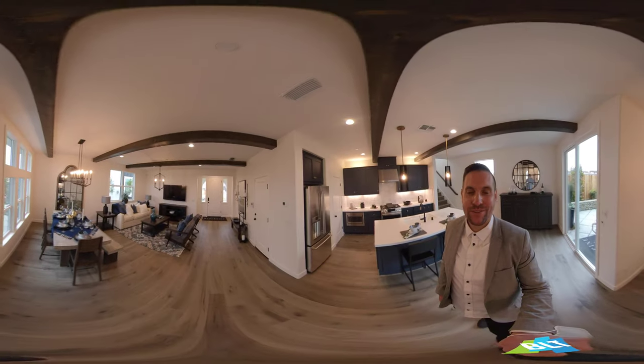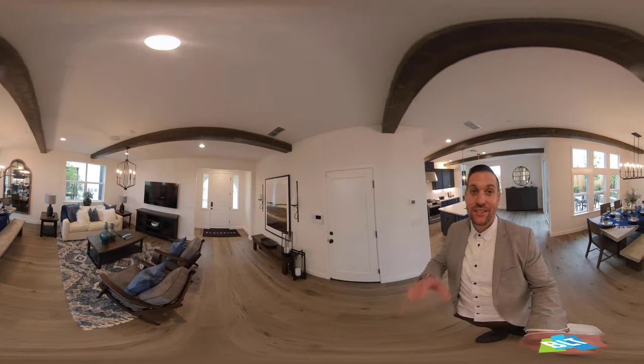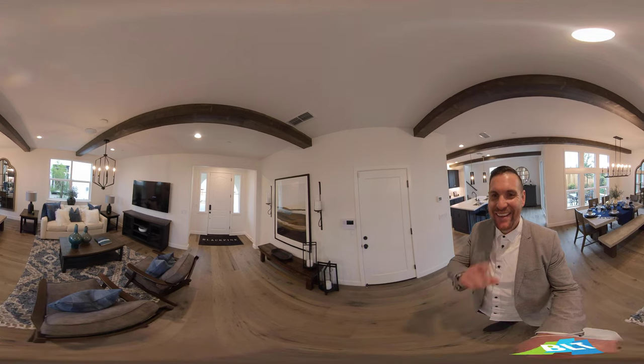I'm Brandon Leon, Better Homes and Gardens, here at Millstone at Sierra Pine — and good luck on your home search.